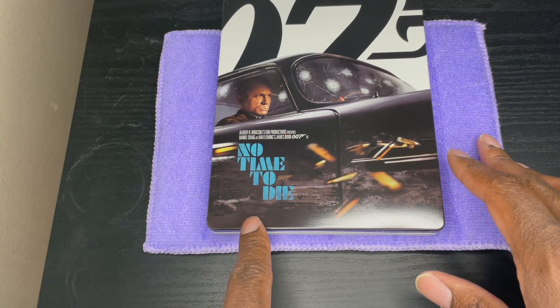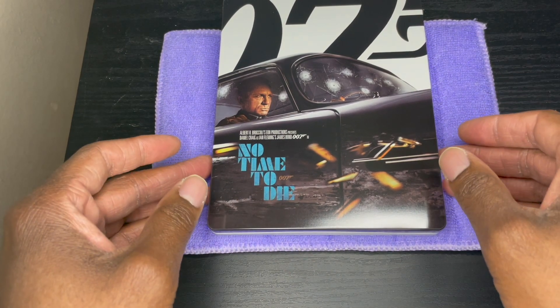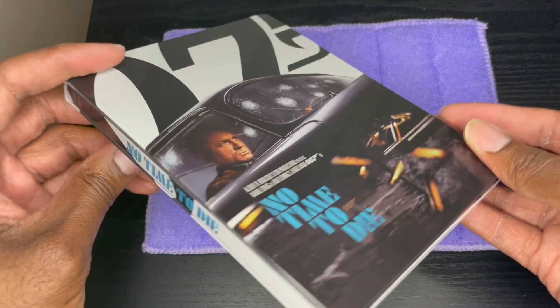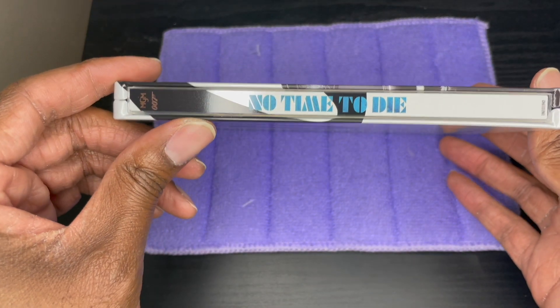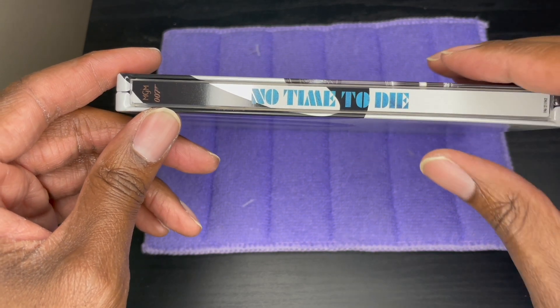Looks like I have a small dent in here, but you can barely see it. If I get a Steelbook from Best Buy without serious damage I'm happy. No Time to Die — MGM, 007 — doesn't say 4K or Blu-ray, that's fine. And you've got the 007 on the back.